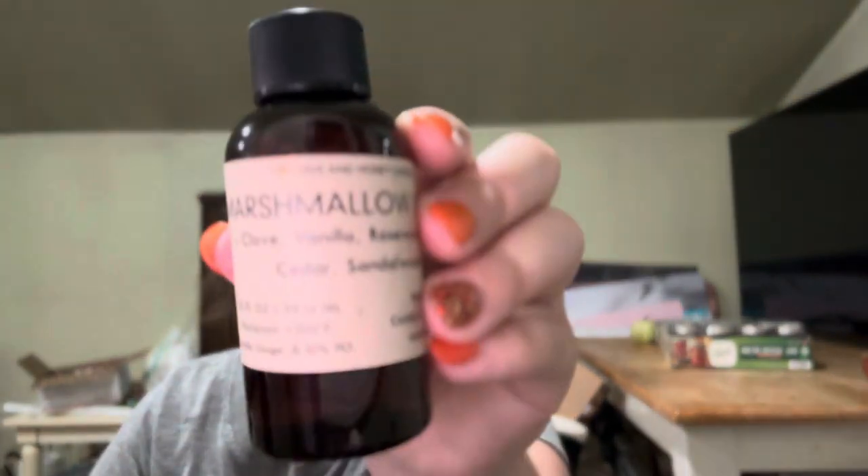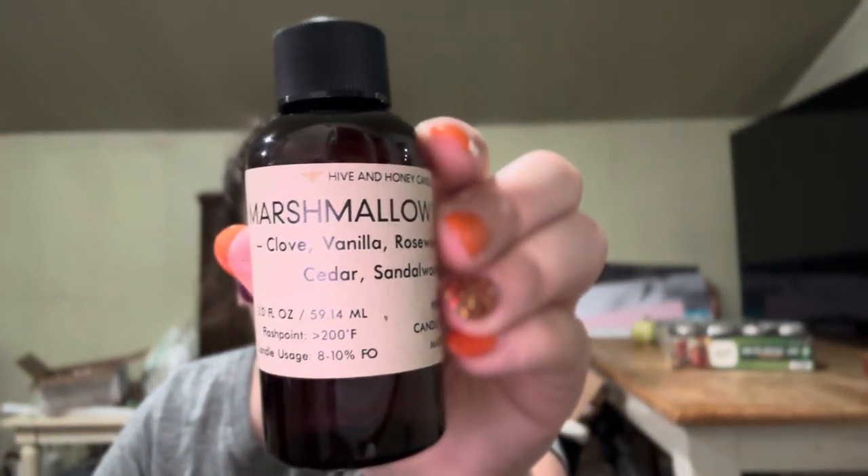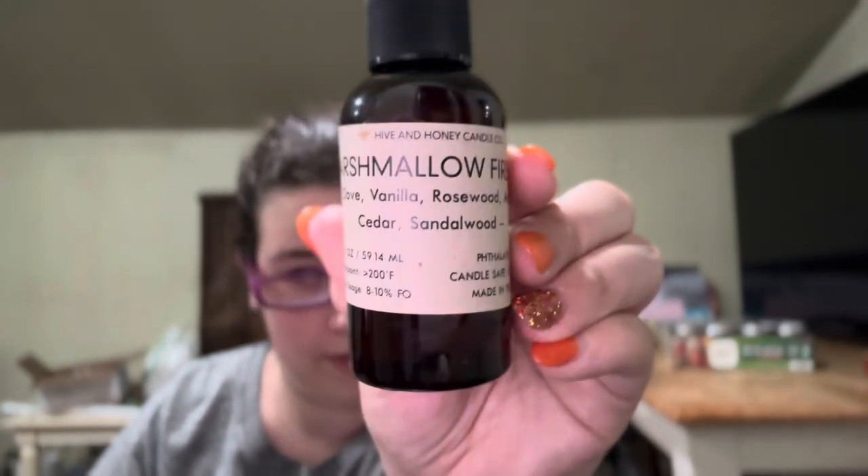The next one is Marshmallow Fireside. So this is clove, vanilla, rosewood, amber, cedar, and sandalwood. Oh, this one's very nice. I get the smokiness, and then I get the amber. But I get mostly cedar. Love that.